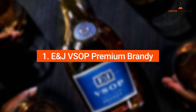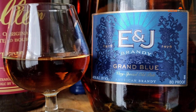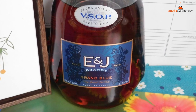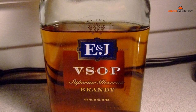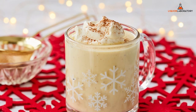1. E&J VSOP Premium Brandy. E&J VSOP Premium Brandy has been a trusted brand since 1938, perfecting the delicious cognac. The company did not point out the number of years it was aged, but it should be at least four years. The smell suggests fruity sweetness, while the flavor leans more on the taste of apples and berries with a hint of oak. These flavors are a perfect fit for your homemade eggnog.